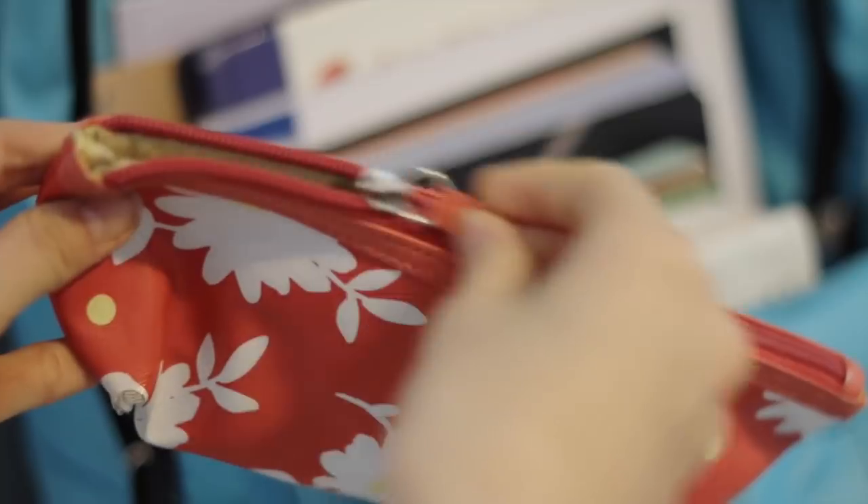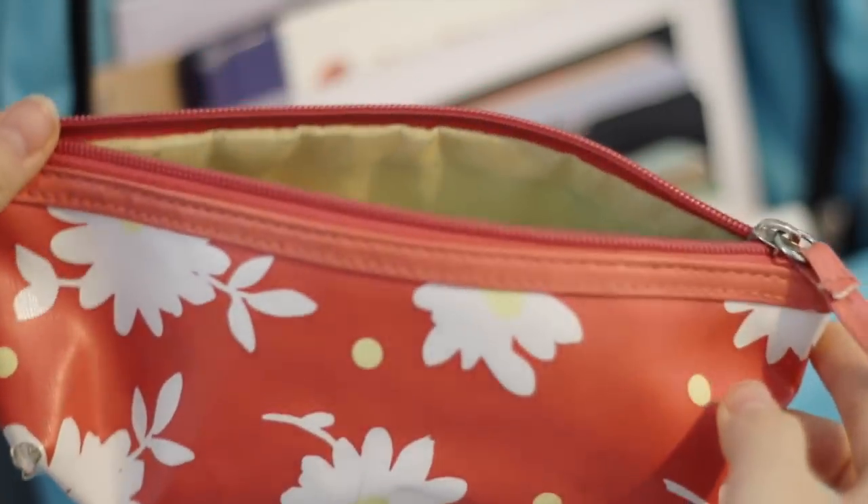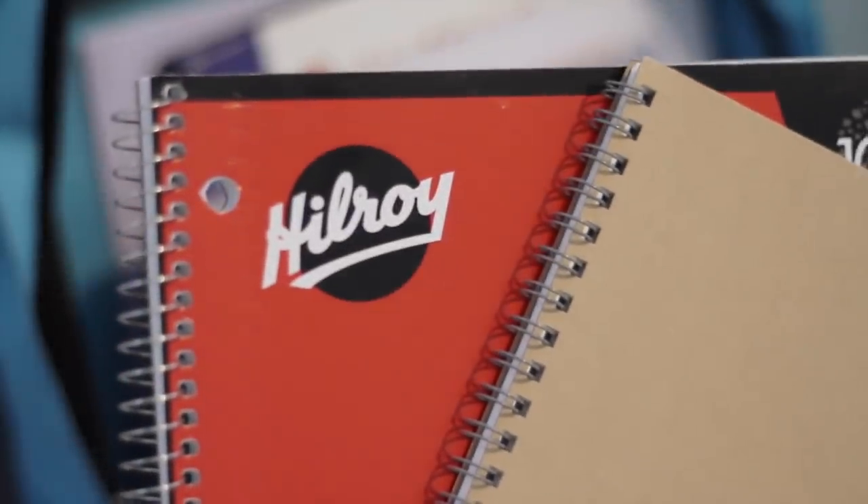I know this pencil case looks different from my previous 'what's in my pencil case' video, but everything inside is the same — I just changed the case itself. Then I have both my notebooks for geography: one has all my notes and the other has homework and practice questions.